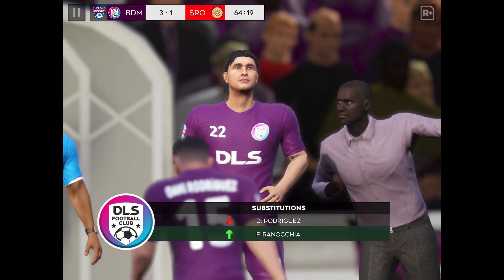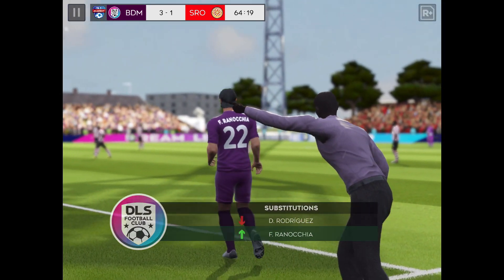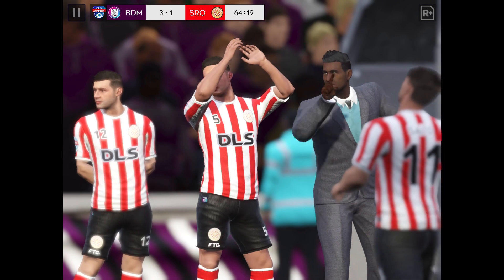The coach is changing things around — it's going to be a double substitution today.